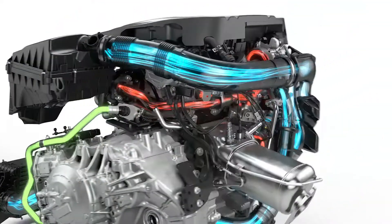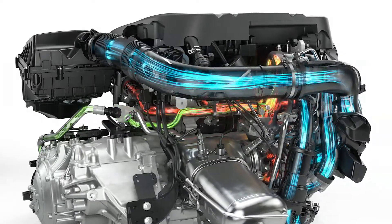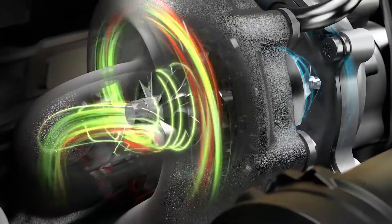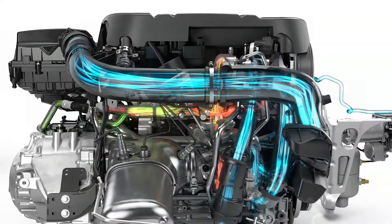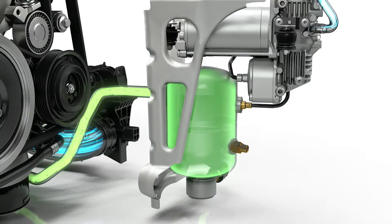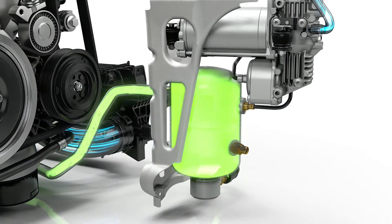When the driver decides to accelerate rapidly, a valve opens, and the compressed air is released into the exhaust manifold, feeding the turbo. This quick power pulse creates an instant spool up. The air in the tank is topped up automatically, making sure that PowerPulse is always ready to deliver a new boost.